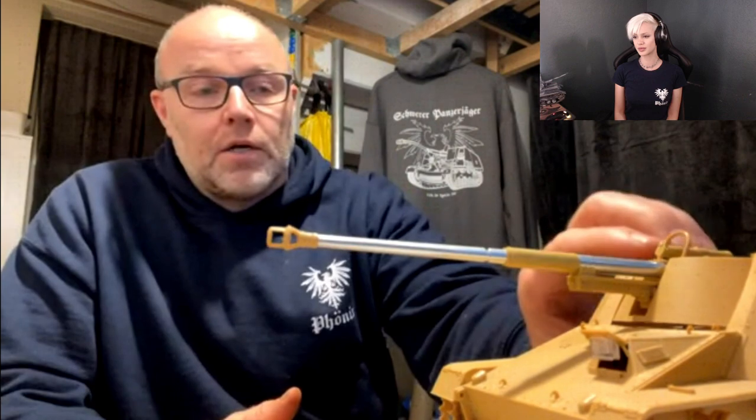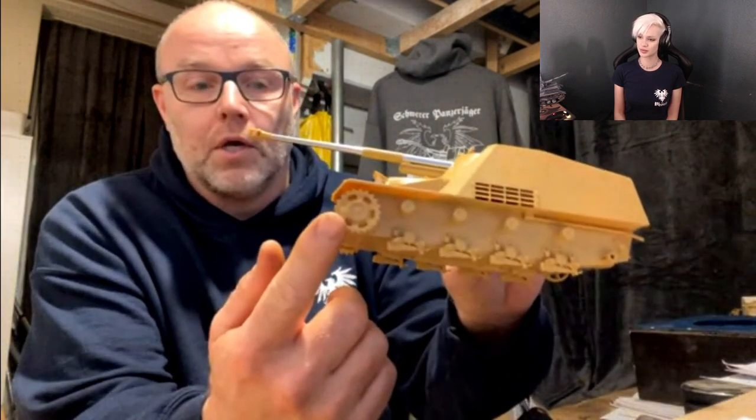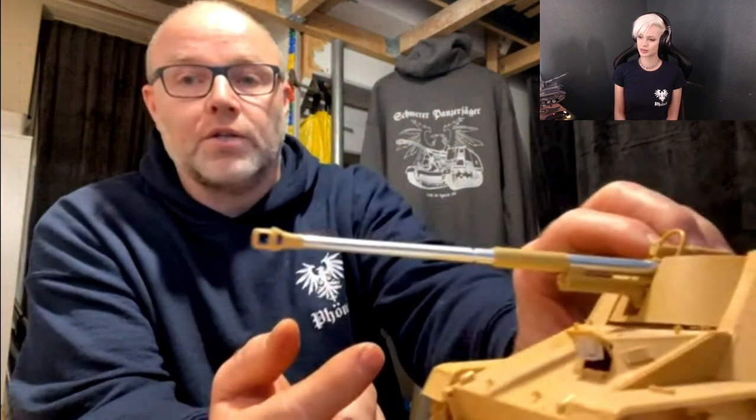Another detail is the drive sprocket in front — some have an early-type Panzer III sprocket — but that doesn't necessarily make it an early Nashorn, because those parts were simply taken as available. So it's possible to see a later model Nashorn with an early drive sprocket.